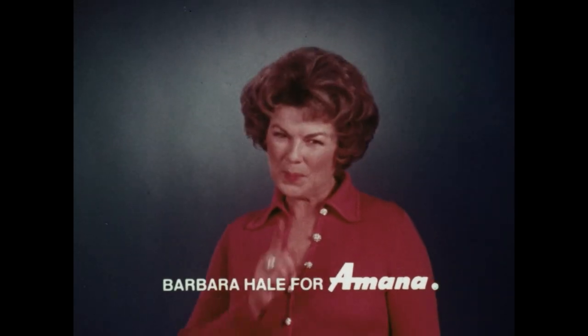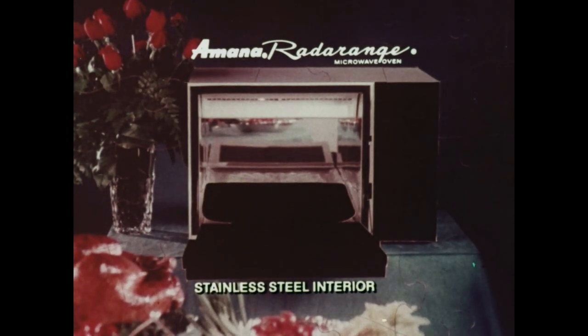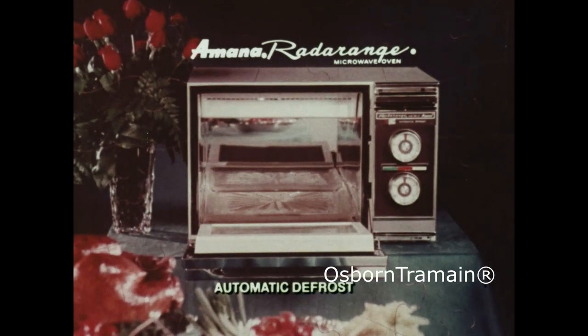Without selecting a microwave oven. What? The Amana Radar Range has a large lifetime stainless steel interior, glass broiler tray to catch spills and juices, dual chrome plated door, and two timers with automatic defrost cycle.